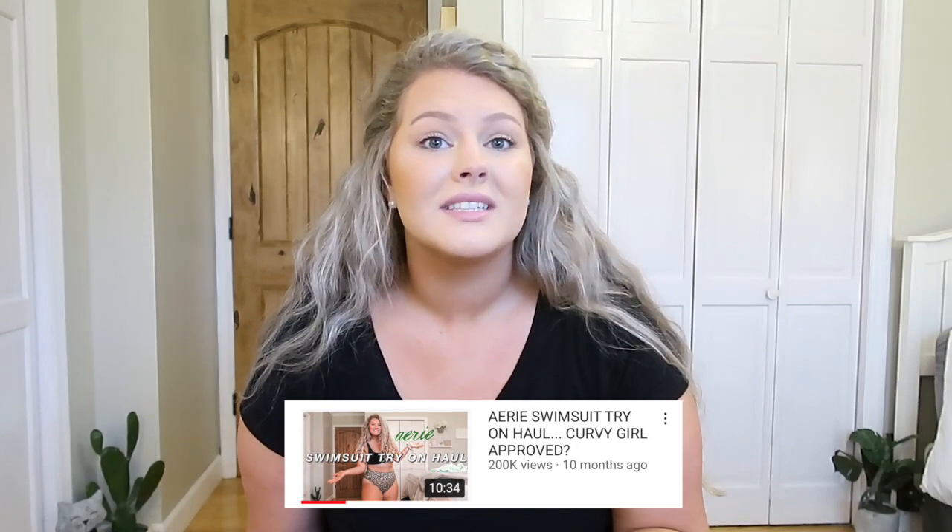Hello everybody, I hope you're all having such an awesome day. My name is Savannah, if you guys are new here. In today's video I have a super exciting video because I'm going to be doing yet again another Aerie swimsuit try-on haul. I did one last year and if you guys found me through that video — thank you so much for sticking around. That video kind of went viral last year, which is seriously insane.